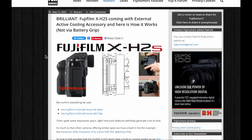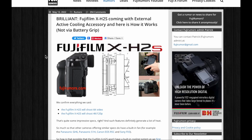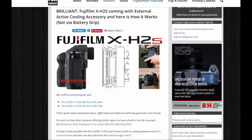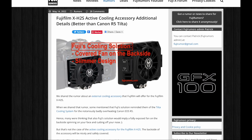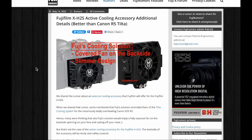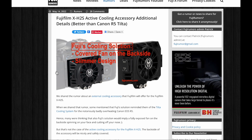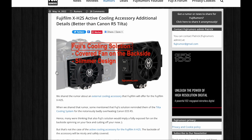Fujifilm will offer for the XH2S an optional fan, which won't look anything like the Tilta solution that there is for the Canon R5 — where you have the fan totally exposed on the back side. It will be covered, it will be slimmer, it will be more elegant, and it will just work better.